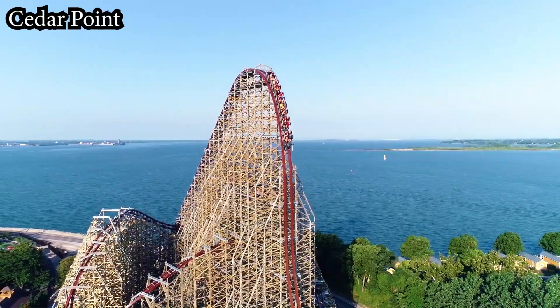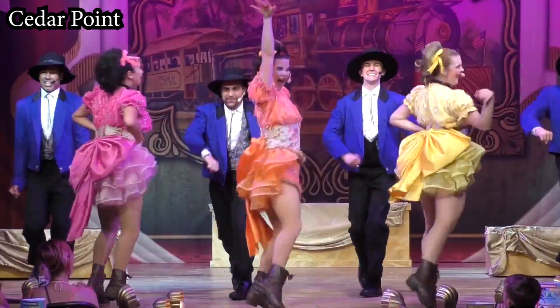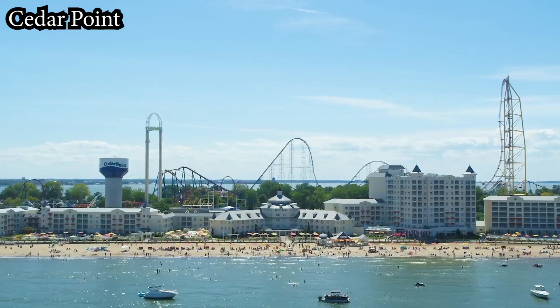I would end up spending about two days at the park and enjoyed almost every coaster it had to offer. So in typical coaster enthusiast fashion, it's time to rank my top 10 coasters at Cedar Point.